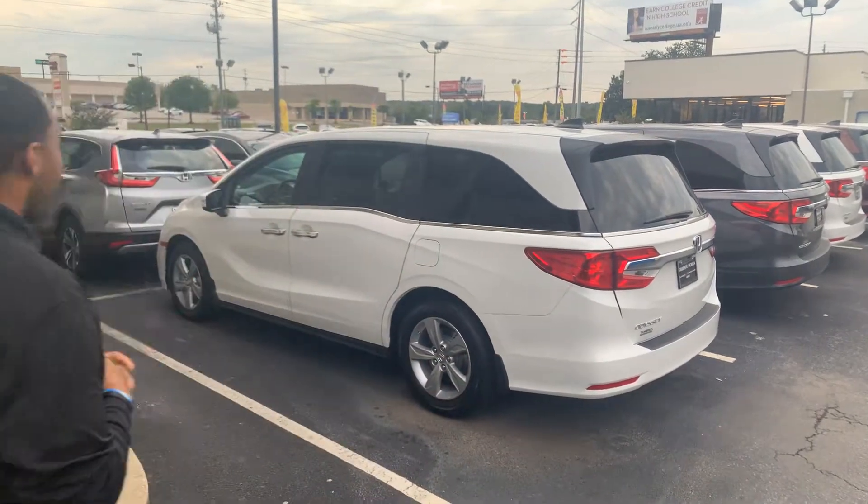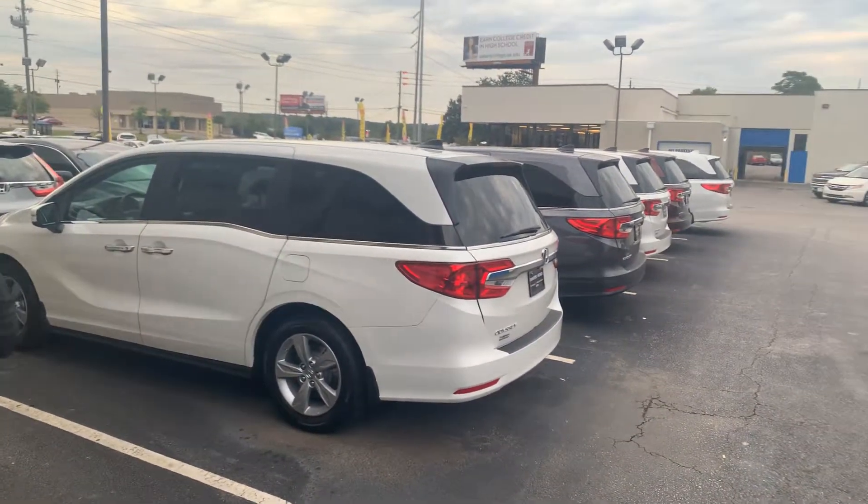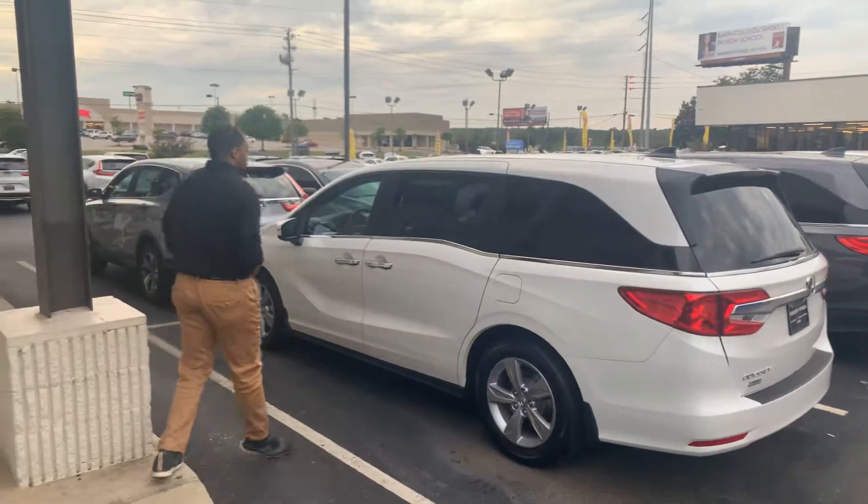Delina, my name is Chris at Tameron Honda. Thank you so much for the opportunity on my Honda Odyssey. I actually have one right here behind me. This is the EXL package in the beautiful platinum white and pearl pink.